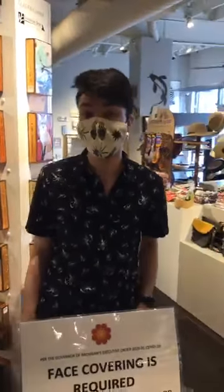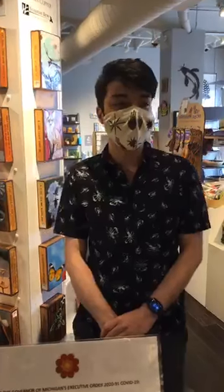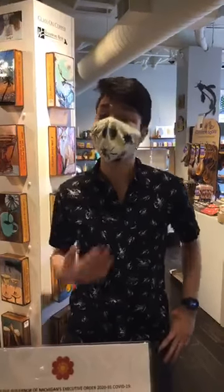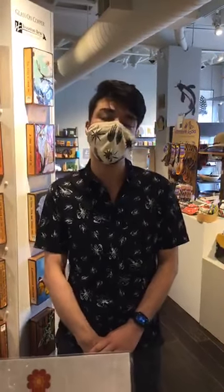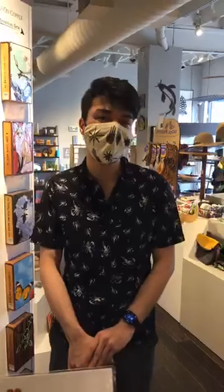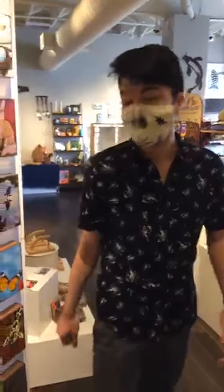We do ask that everybody wear a mask. If you don't have one, we have some available to sell. You can buy them online at 16handsannarbor.com, order over the phone, or do curbside pickup. We also ask all customers to maintain six feet of social distancing. We'll be wearing masks, wiping down all surfaces, and disinfecting after every transaction.